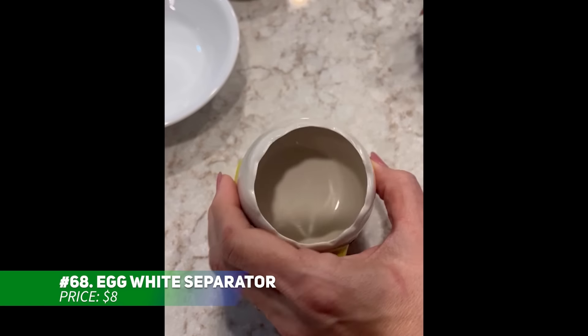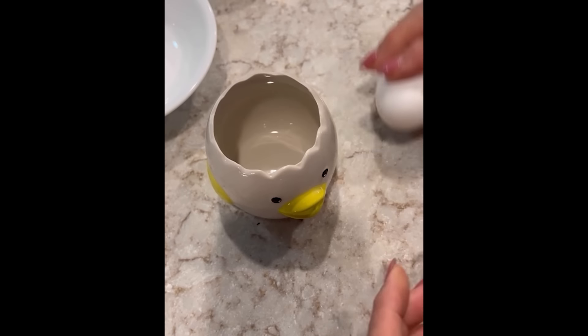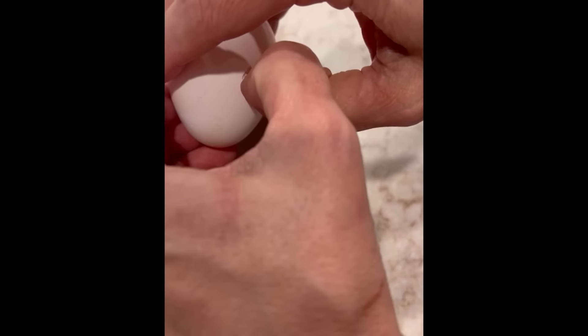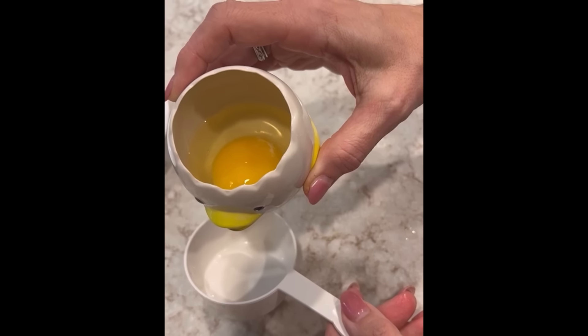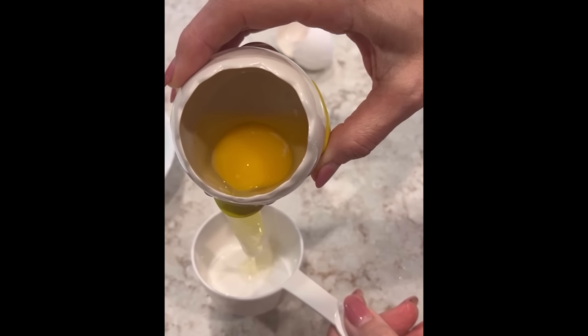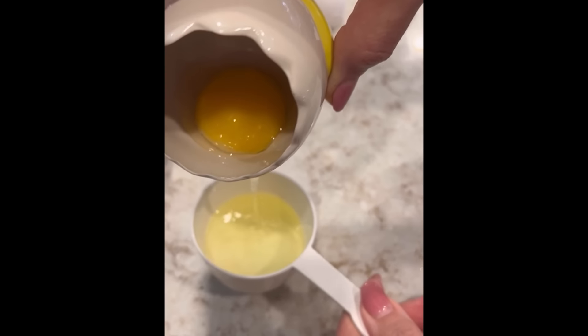Add fun to your baking routine with this ceramic egg separator shaped like a vomiting chicken. Crack your egg into the top and watch as the yolk stays while the whites flow from its mouth. Made from durable, high-quality ceramic, it's dishwasher safe and super easy to clean. This hilarious and practical gadget makes a perfect gift for any baking fan.